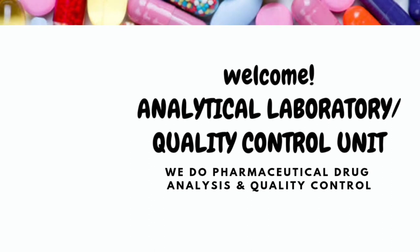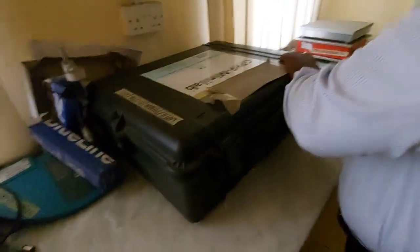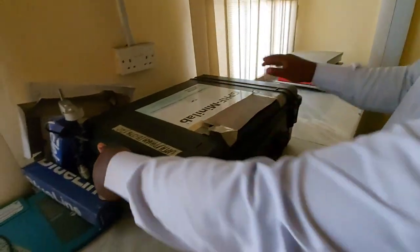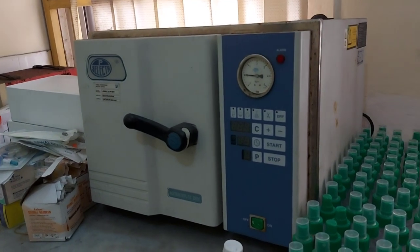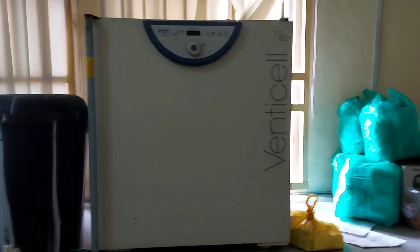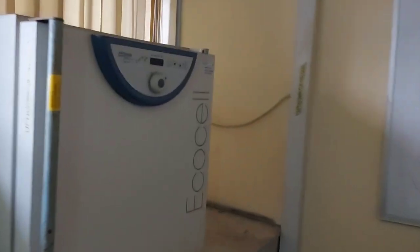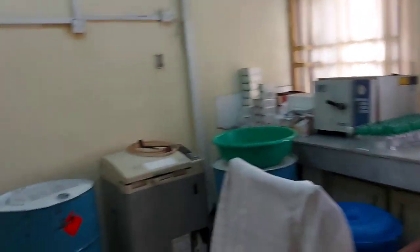Up next is the Analytical Laboratory and Quality Control unit. This unit is concerned with different aspects of pharmaceutical drug analysis. It helps in assuring quality and lowering the risk of procuring fake and substandard medicines. For example, it can check whether a particular brand of amoxicillin 500mg contains the actual strength of the active ingredient — 500 milligrams. This enables informed decisions about supplier selection, ensuring suppliers with the best quality products are chosen. The unit also doubles as a mini production laboratory where certain preparations are made.